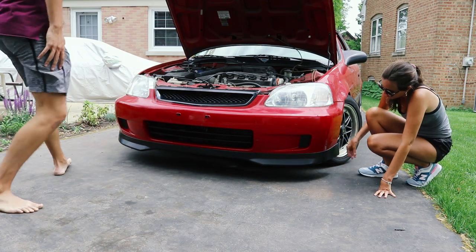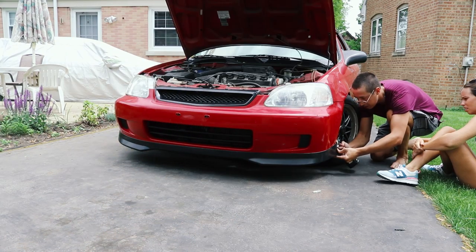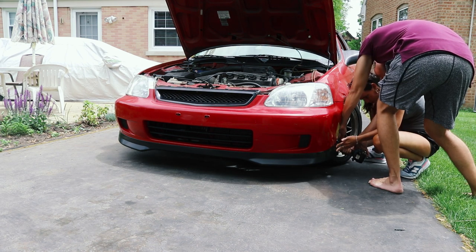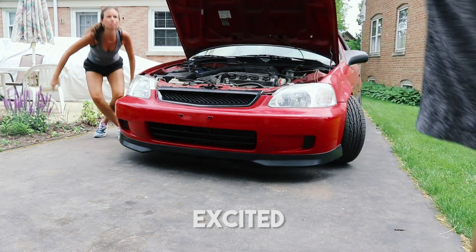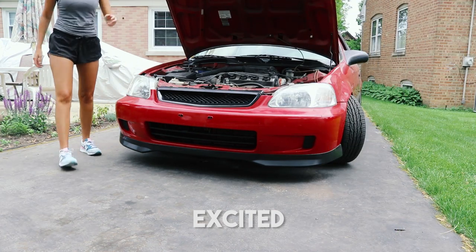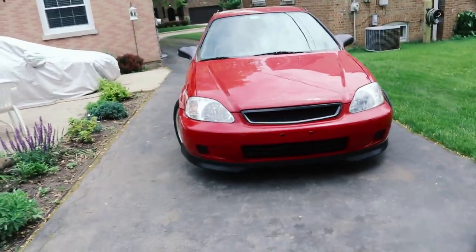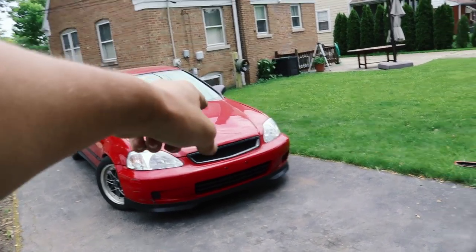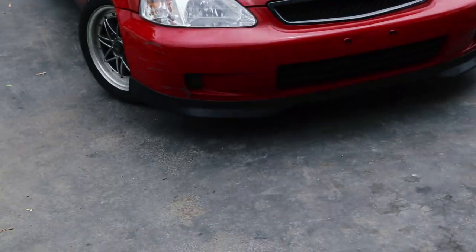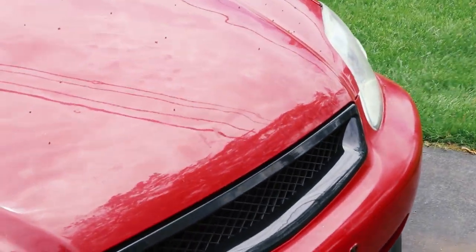Done. Now all I have to do is use these self-tapping screws. You got to push pretty hard — slow, a little more, stop. You're done. That was quick — wasn't that easy? It was like 10 minutes. Close it kind of hard. There it is — Type R front end! I think it's just taking a second for my eyes to see it. The lip looks really good, but I think the grille is a little bit too glossy for the car.